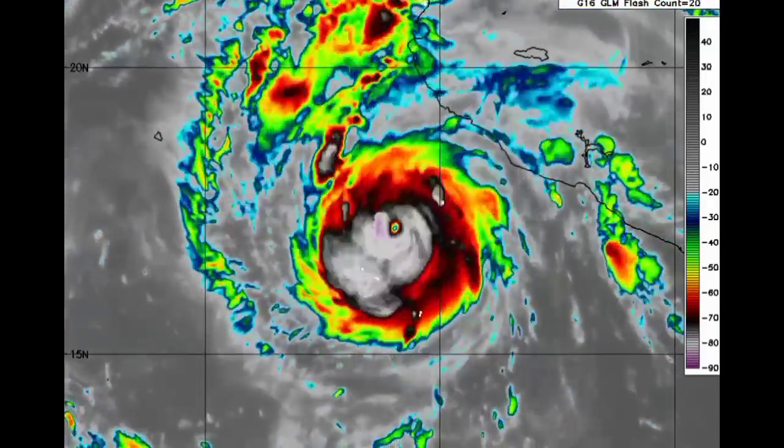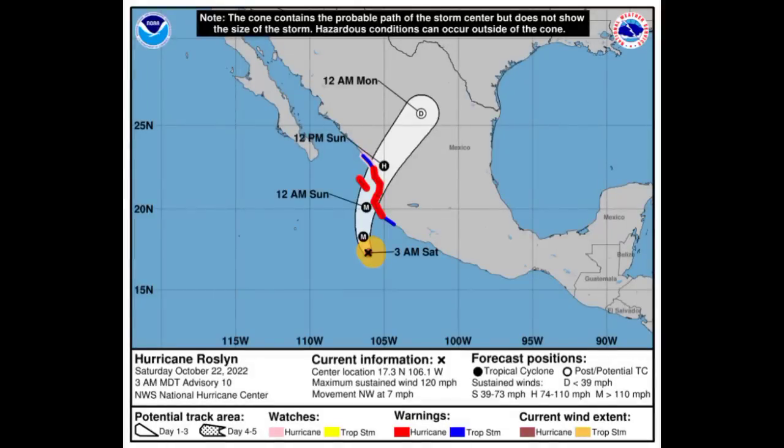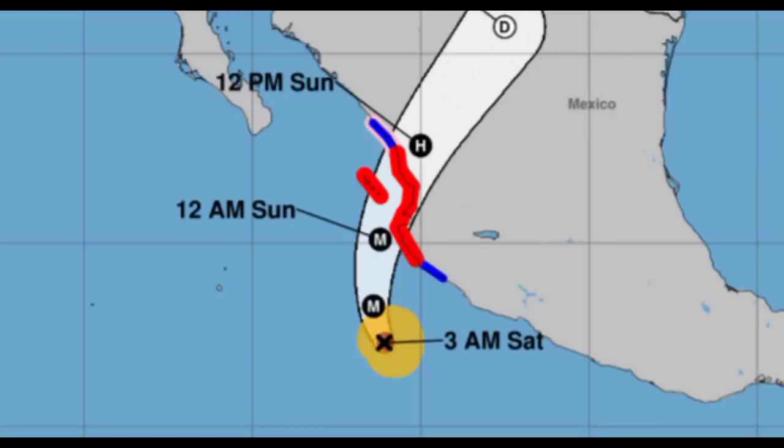Going on to the cone forecast, even though Roslyn is such a major hurricane, it is a tiny cyclone — but this is the definition of tiny but mighty, because it is expected to make landfall as a destructive Category 4 hurricane. A hurricane warning in red is in effect for Playa Perula to El Robrito as well as Las Islas Marias. A hurricane watch in pink is in effect for north of El Robrito to Mazatlan. There is also a tropical storm warning in effect for south of Playa Perula to Manzanillo and north of El Robrito to Mazatlan.